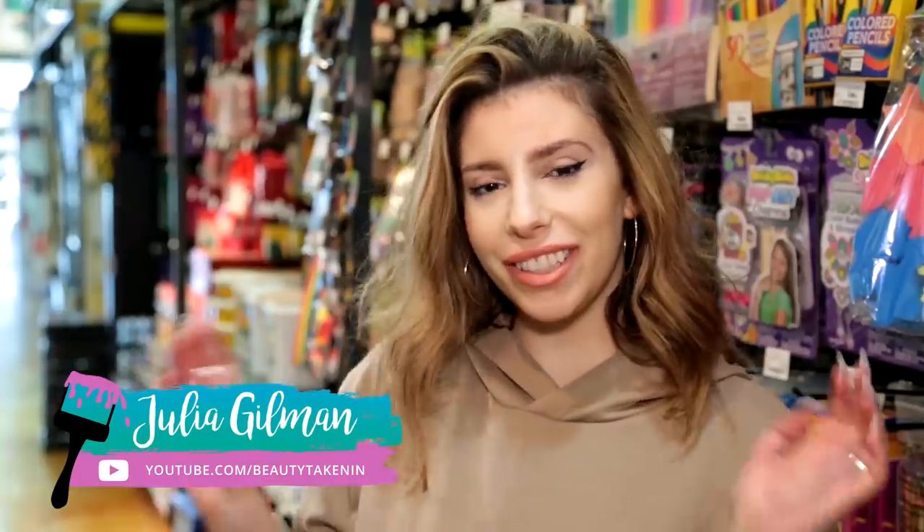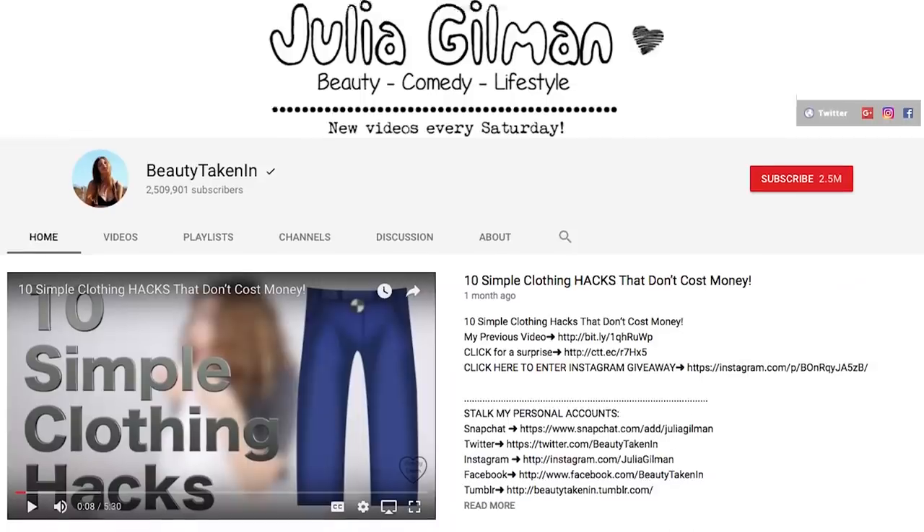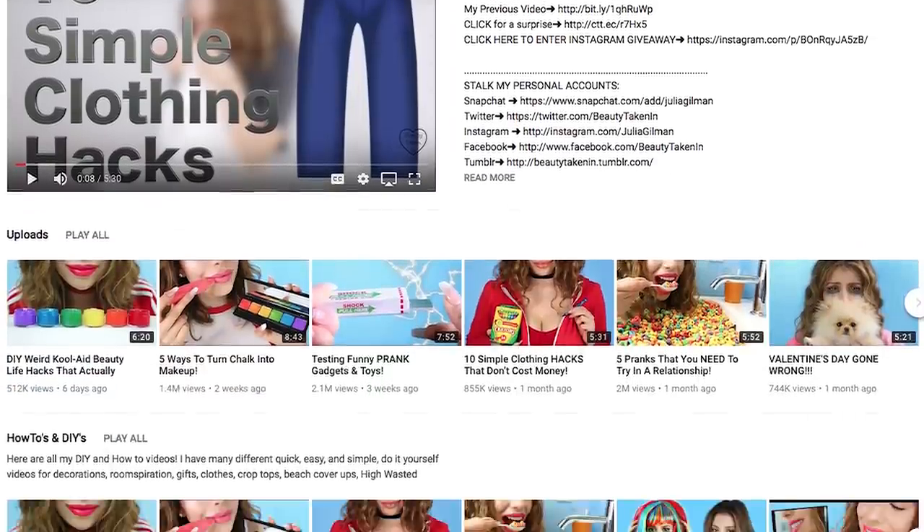Our first contestant is a lifestyle and comedy YouTuber who is a pro at diet wise, come on out Julia. Hey guys, it's Julia. I'm also known as Are You Takin' In on YouTube. Nice to have you here.